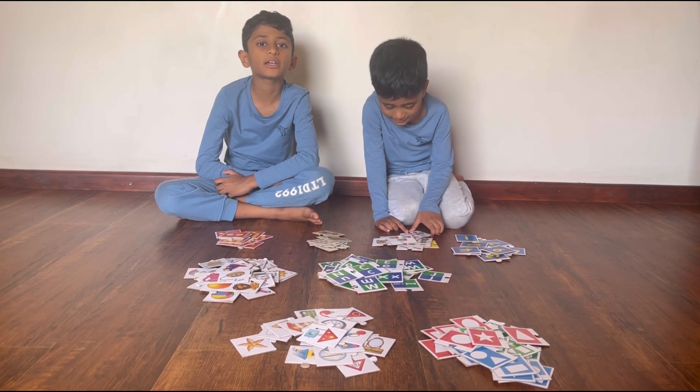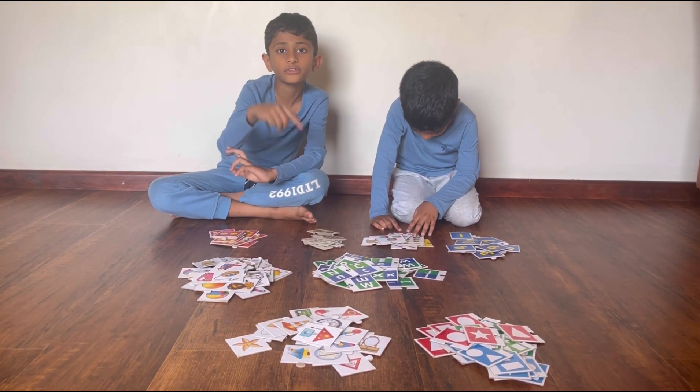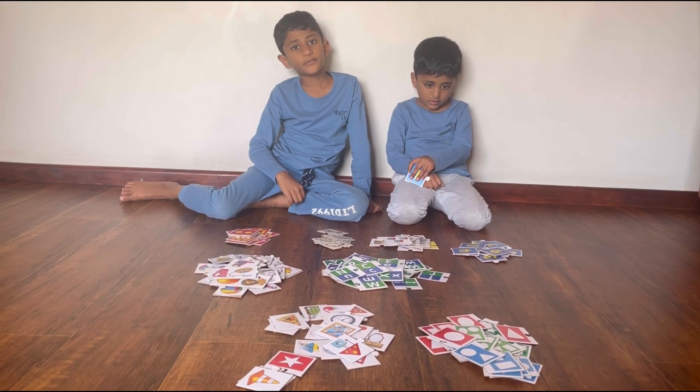Hello everyone! Today we're going to fix some puzzles — make sure to like and subscribe. So we are fixing numbers, alphabets, and shapes. Let's get started.